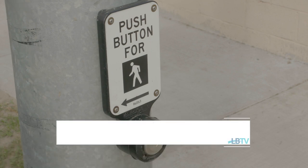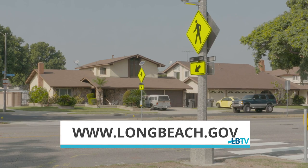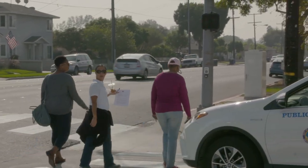To learn more about how Long Beach is enhancing the city's infrastructure and transportation systems, visit the Public Works Department at LongBeach.gov.